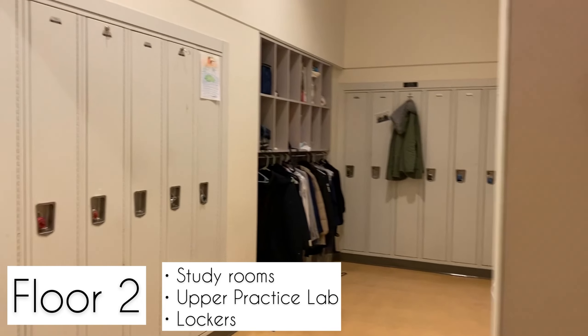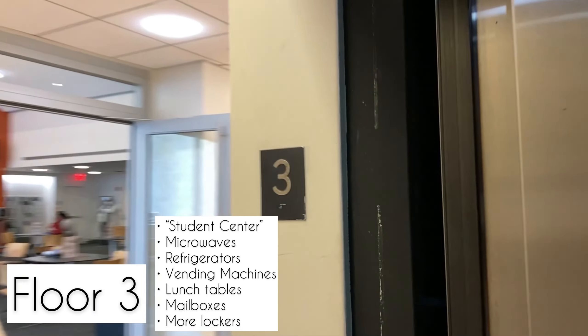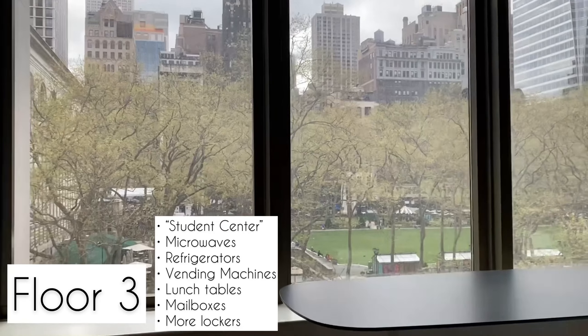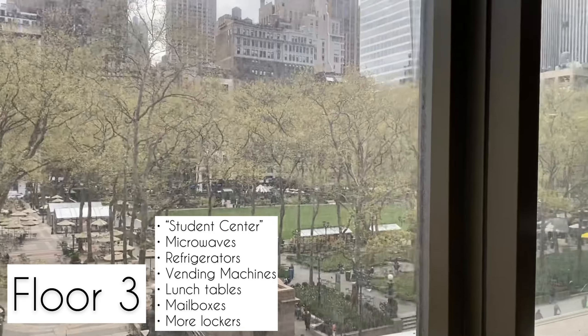There are all the anatomy models and the very cool anatomage tables, which are touchscreen tables that let you virtually dissect a cadaver. And we have two — very cool.